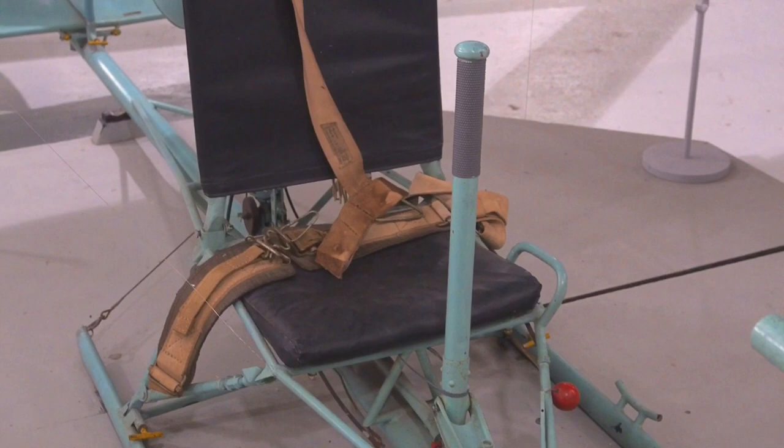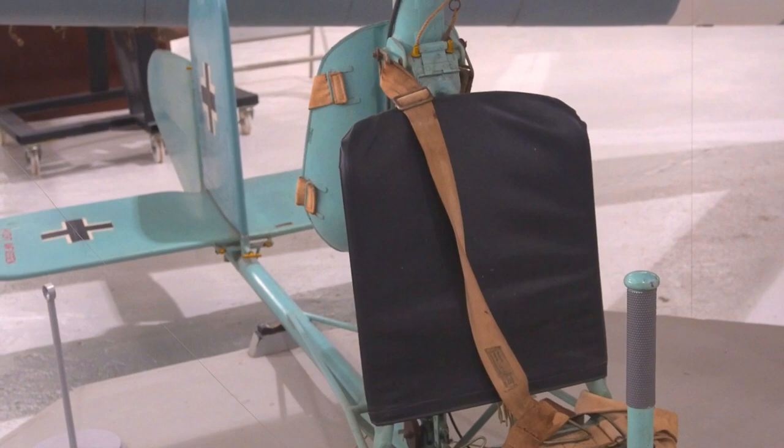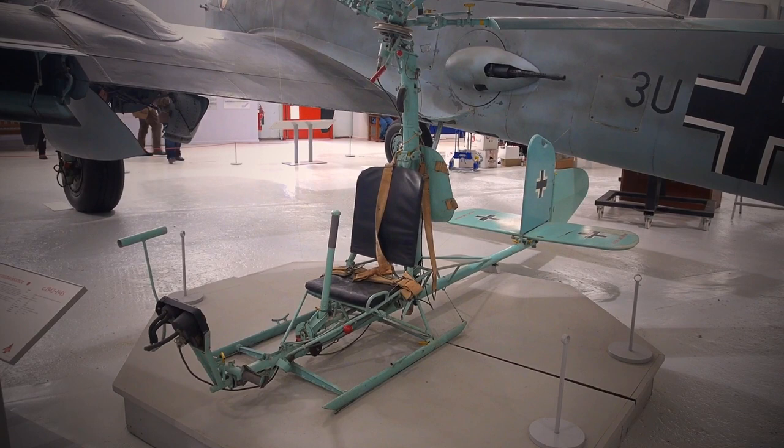RAF Museum Cosford is free to visit and is a great day out. We'd like to thank the museum staff who enabled the close-up walk-around of the FA.330. Please subscribe to History Needs You for more history, heritage and forgotten aircraft.